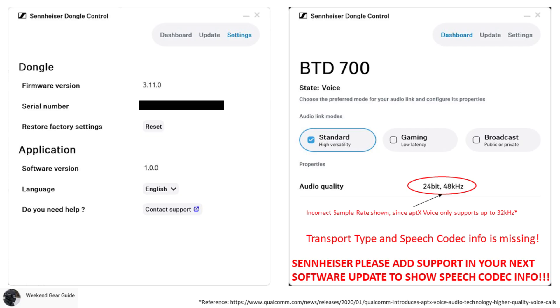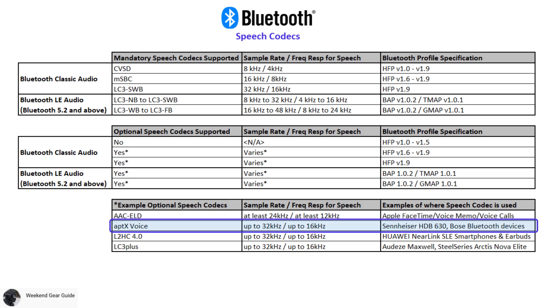Hopefully Sennheiser releases a software update soon which will show which speech codec is used for voice calls. But don't worry, since we'll demonstrate shortly how we can implicitly tell which speech codec is used. So now that you have a better understanding of the various mandatory and optional Bluetooth speech codecs, let's demonstrate and compare the voice call quality between the MSBC codec versus the aptX Voice codec as heard from the HDB630's microphone.